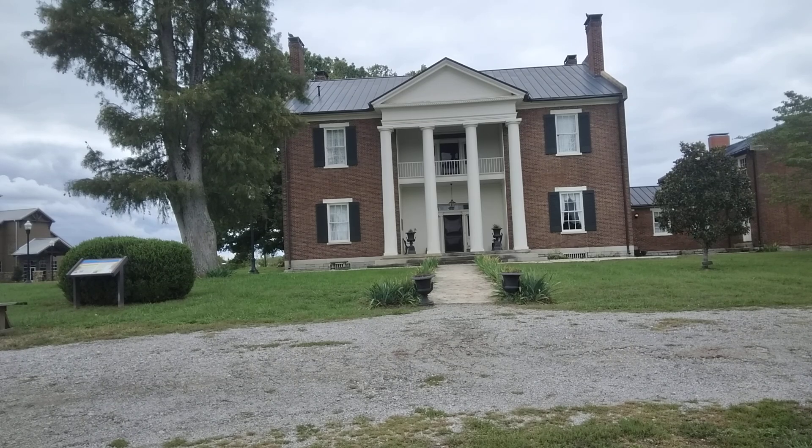Greetings, southern travelers. We're here near Columbia, Tennessee, south of Nashville, and this is the historic Elm Springs House. It was built in 1837.